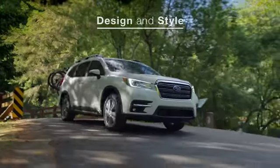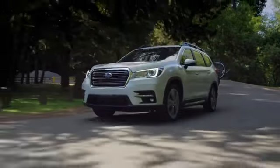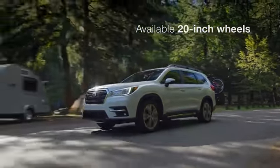From the ground up, the Ascent was designed and built to be a family SUV with real capability. From the bold grille to the stylish wheels, it has a commanding presence.